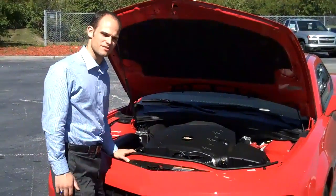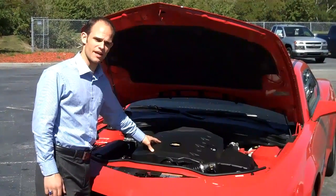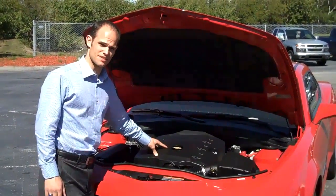Alright Larry, the 2010 Camaro has a V6 engine with 304 horsepower. All the power of a V8 with the gas mileage of a V6.